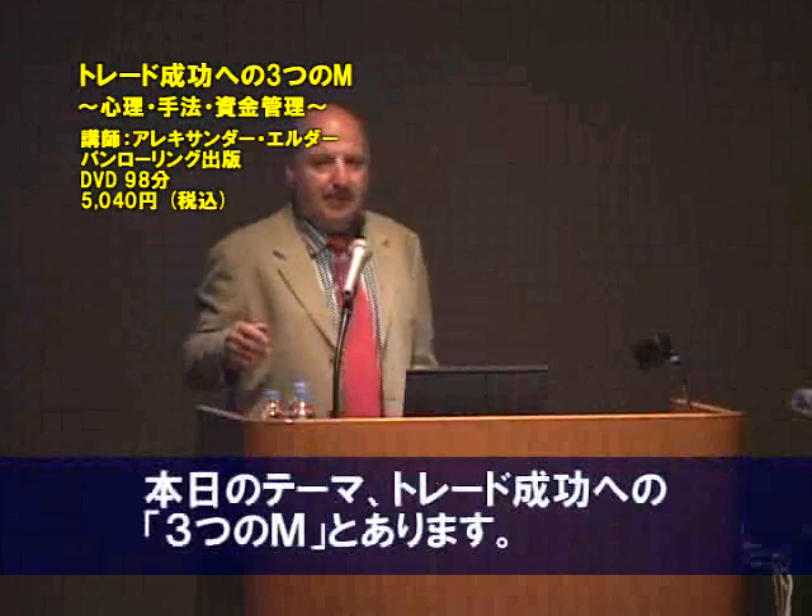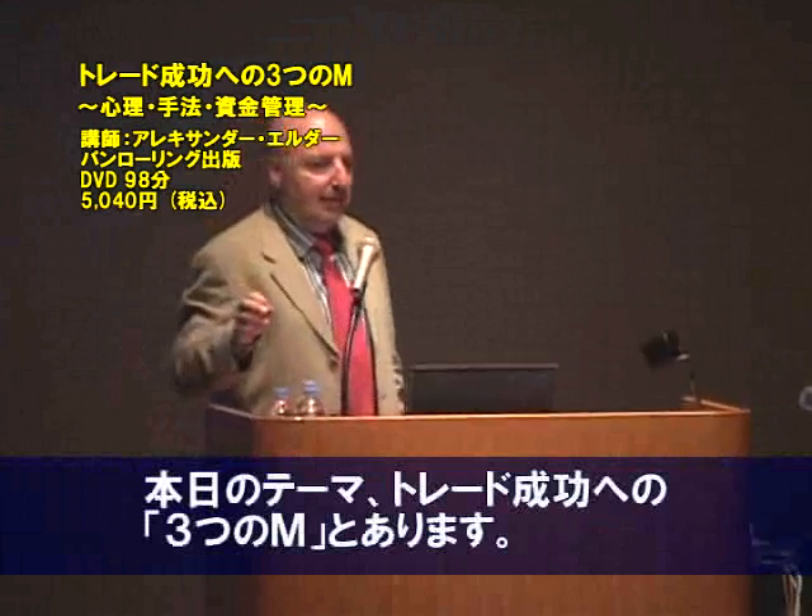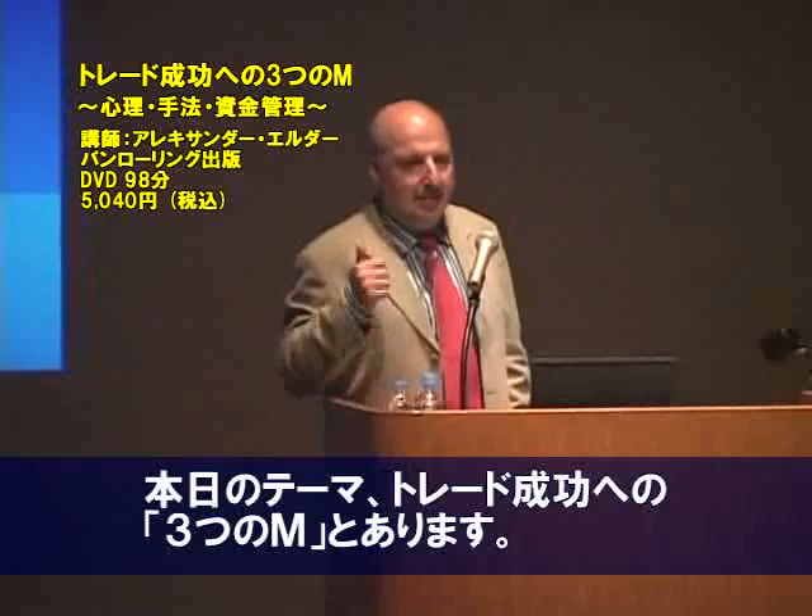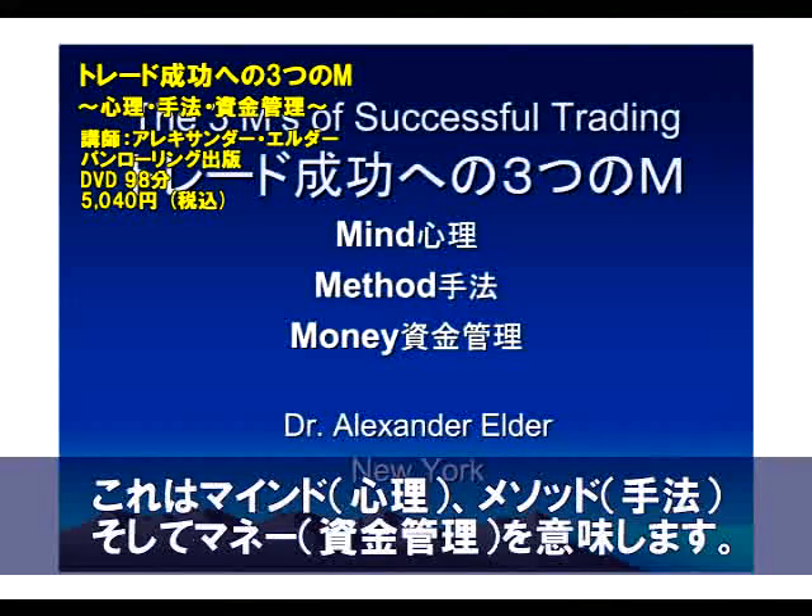This is the topic of my presentation: the three M's of successful trading — mind, method, and money.